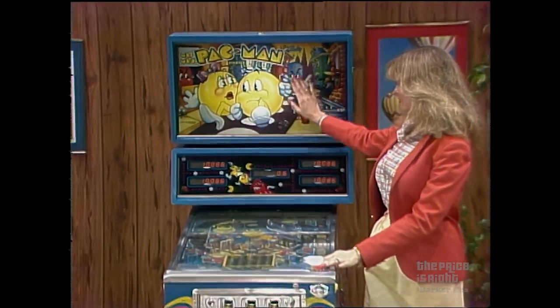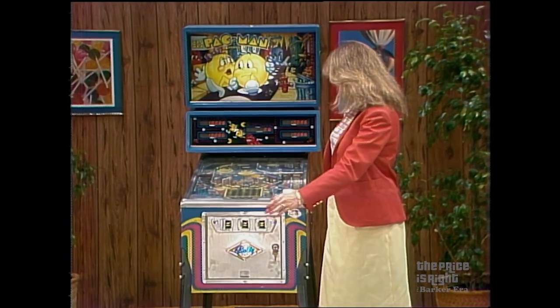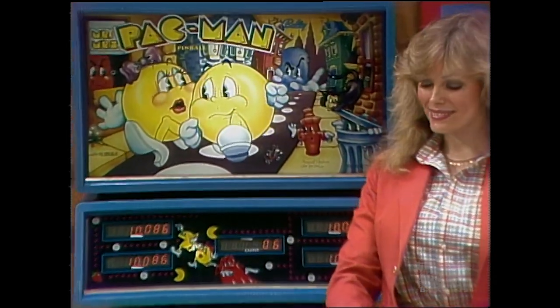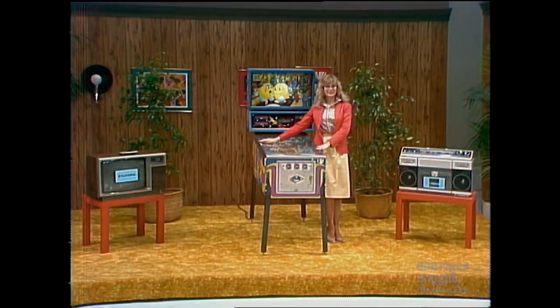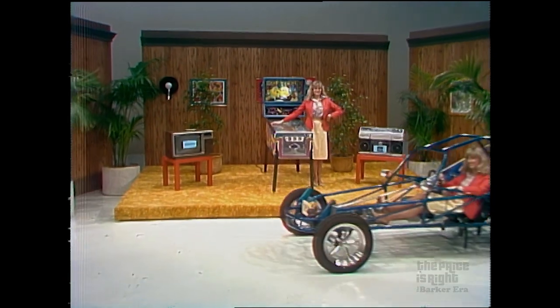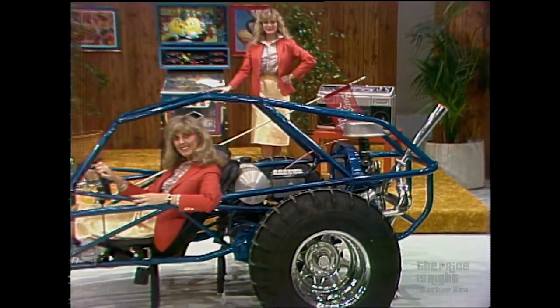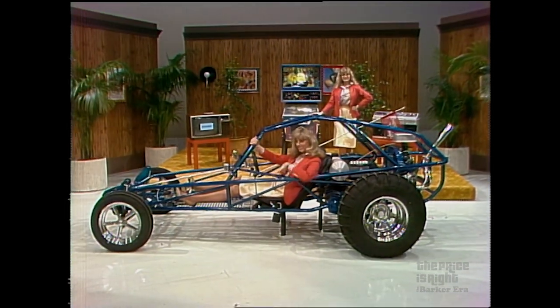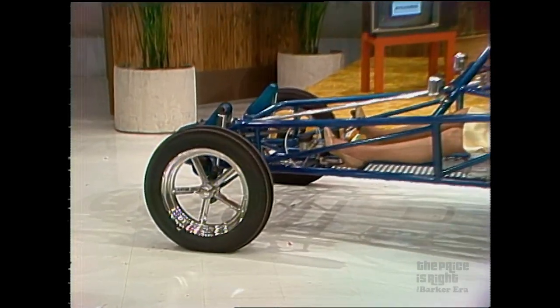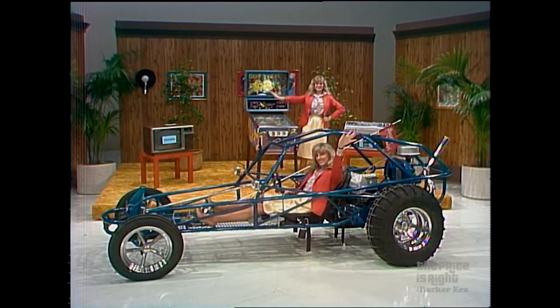This is the Mr. and Mrs. Pac-Man pinball, the latest in the Pac-Man series. You and your friends will have hours of fun and excitement if you can just get it away from the kids. And for a great time outdoors, how about a new dune buggy? A dune buggy with 1600 CC dual port motor, sports driving lights, buggy whip antenna and light, chrome exhaust system, smoke wheels, and bright blue paint. And this showcase can be yours if the price is right.